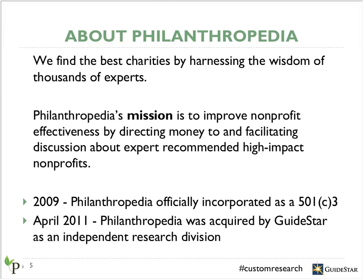GuideStar believes in helping donors make informed decisions, and Philanthropedia is a great resource for donors to learn more about some of the best nonprofits out there. Philanthropedia researches organizations, and our research is independently run, serving as an independent research arm of GuideStar. The results of these efforts are integrated into the GuideStar database.